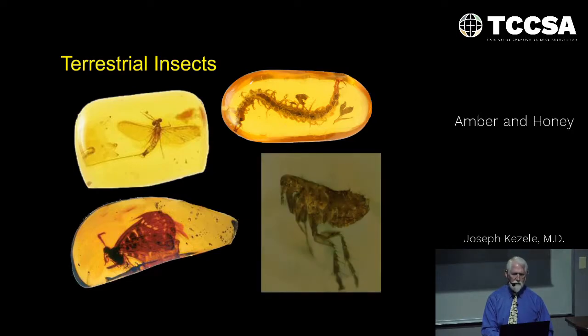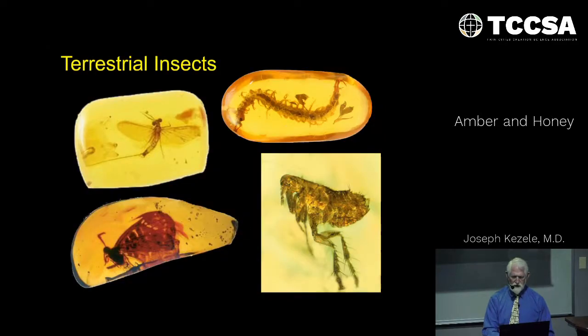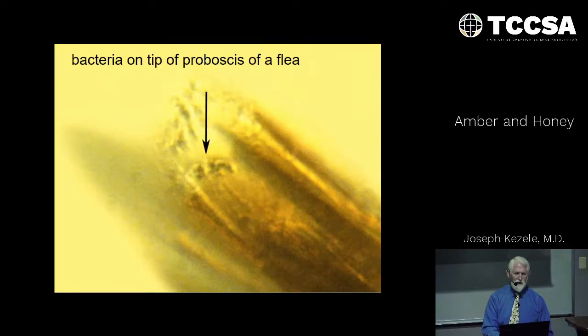Here's an interesting situation: with careful investigation, researchers were able to culture out bacteria from the proboscis of a flea preserved in amber. The organism is Yersinia pestis — the very same organism that caused the bubonic plague. They were able to culture this thing out live from within the amber. Does that not give you doubt about this being tens of millions of years old?